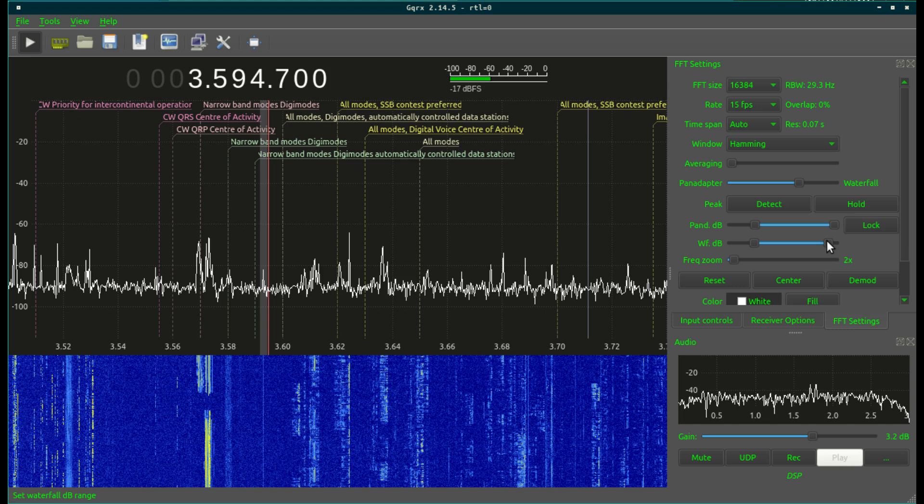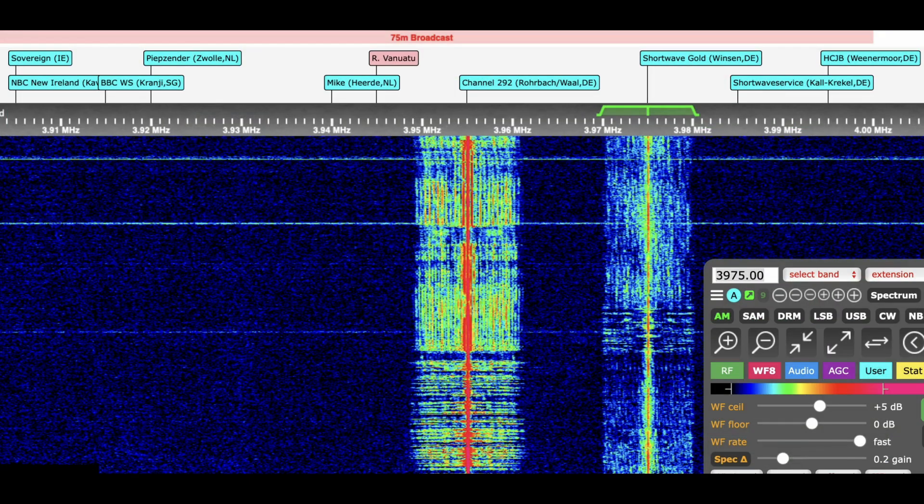What does this imply for shortwave listeners? Well, in Region 2 — North and South America — it's going to be a struggle to listen to the 75 meter broadcast band, because amateur radio enthusiasts will be transmitting right on top of those frequencies. But for those of you listening in Europe, Asia, or Australia, the 75 meter band is going to be pretty accessible.